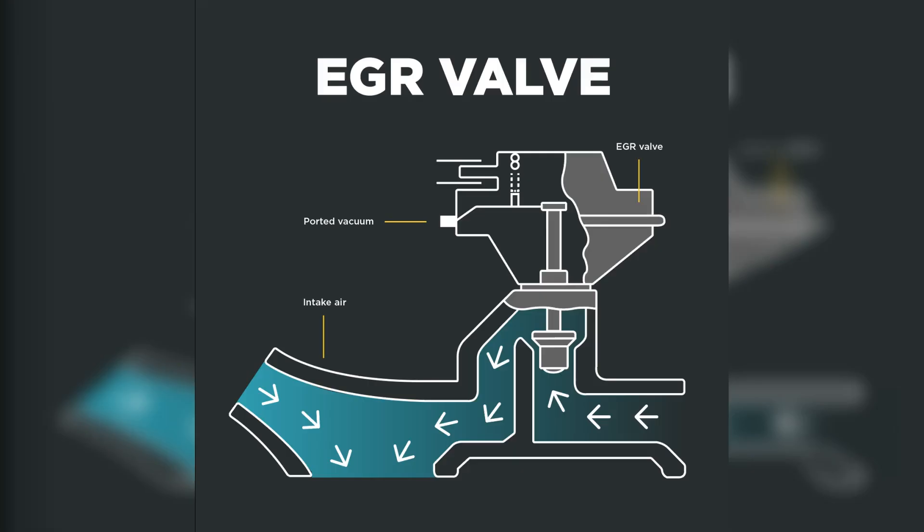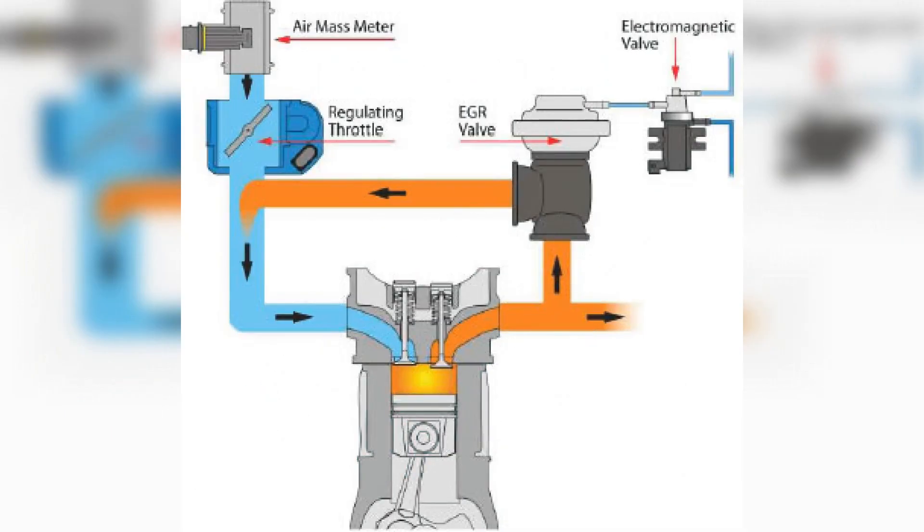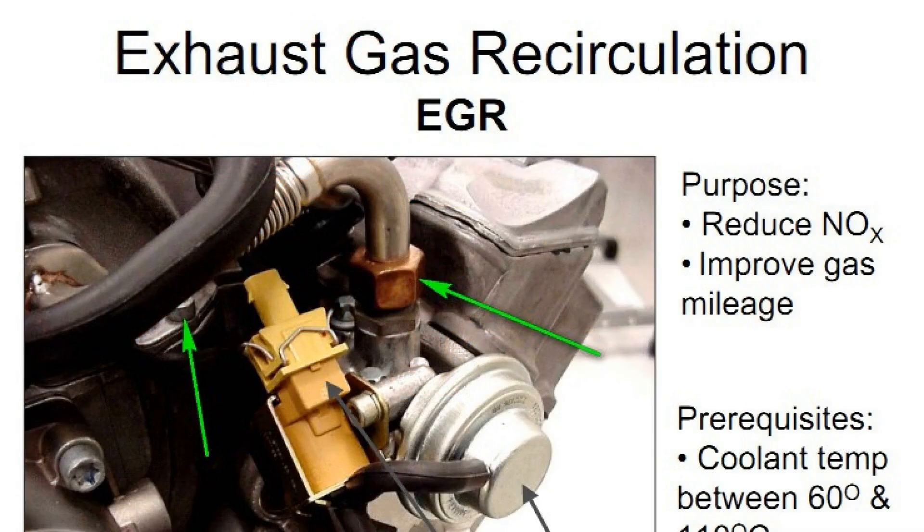The exhaust gas recirculation system, which has been refined over the years, is quite ingenious. It works on the principle of returning a predetermined volume of exhaust gases back to their starting point — the intake manifold space — and this is done at a strictly scheduled time. The process of mixing such gases with fuel and air takes place, and the formed mixture flows back into the engine cylinders together with a fresh mixture of fuel and air. The right amount is determined by the ECU using the program laid into it at the factory, taking into account data from a number of sensors and the location of the EGR valve.